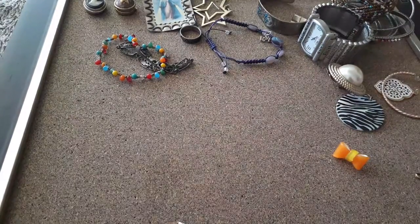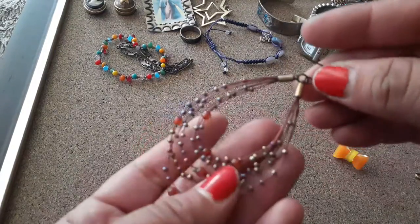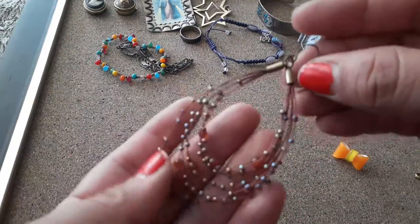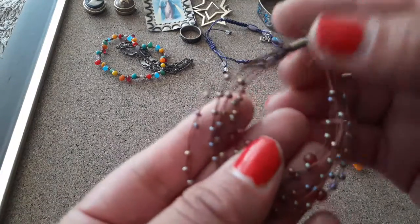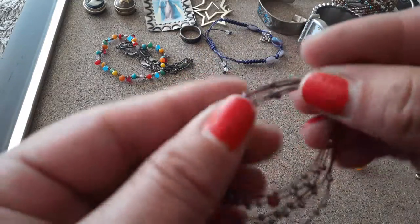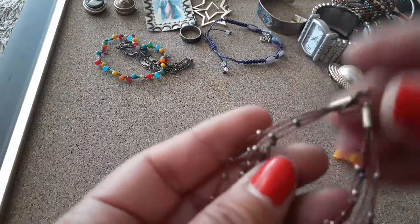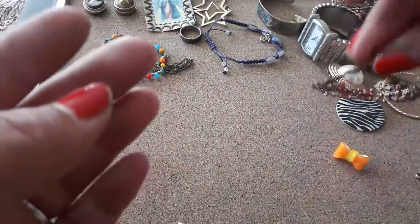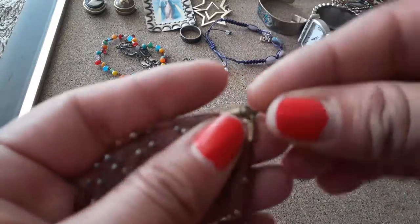Oh, here's a pretty earring — got little seed beads on it. It's a copper wire, I believe, a hanging earring. After a little cleaning it'd be pretty, if there's another one.